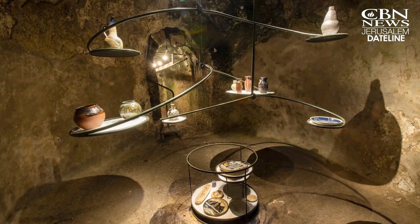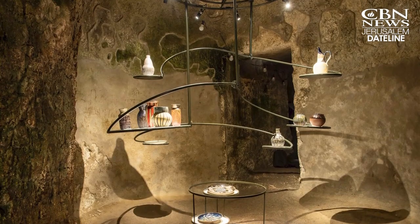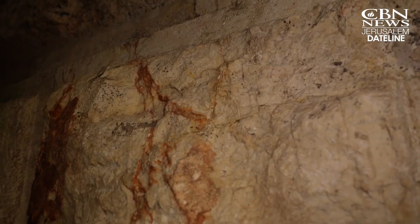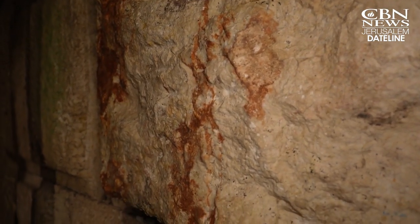Dr. Yuval Baruch had an amazing idea to place the art pieces that he had seen in the site where he's working, which is an old water cistern dating from the time of the First Temple. Dr. Yuval Baruch of the Israel Antiquities Authority says the organization is excavating here very close to the Western Wall foundations.